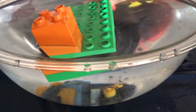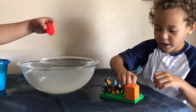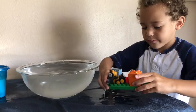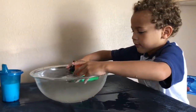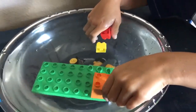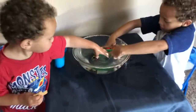There we go. What are you doing there, Milo? I'm going to see if they will float on it. Oh, on the platform. Okay, let's check it out. It kind of capsized, didn't it? Cool. Good thinking, Milo. Nice experiment.